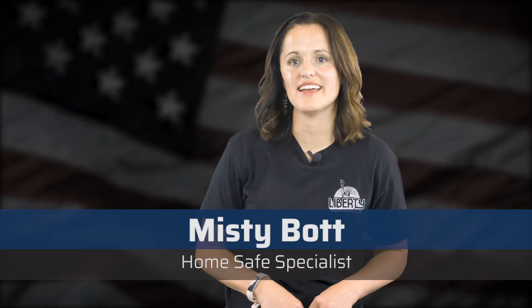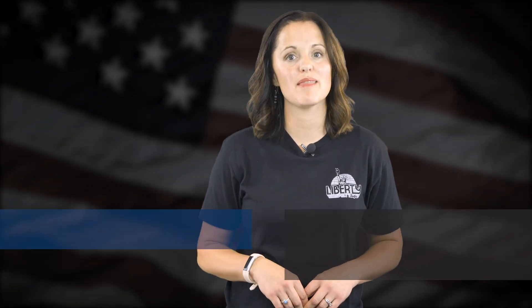Hey there! It's Misty from Liberty Safe. Today I'm going to talk about one of the best things about Liberty Safe: our customer service. Stay tuned to learn more about our amazing customer service team.